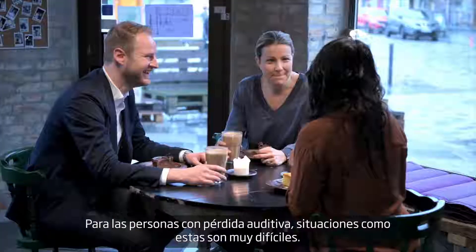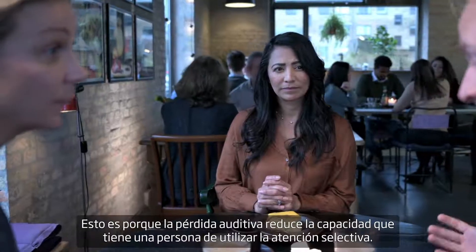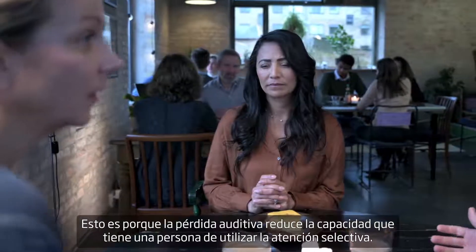For people with hearing loss, situations like these are very difficult, and it only gets harder when people are talking at the same time. This is because hearing loss degrades a person's ability to perform selective attention.